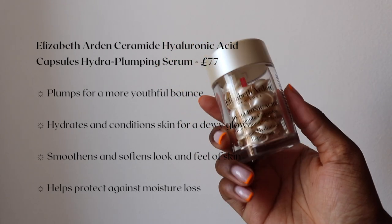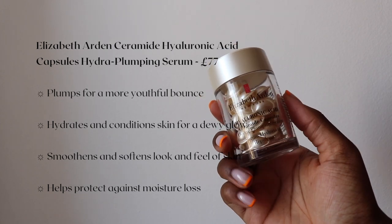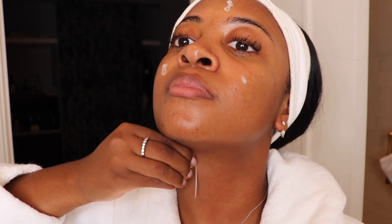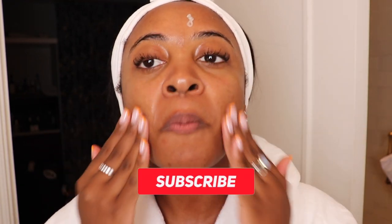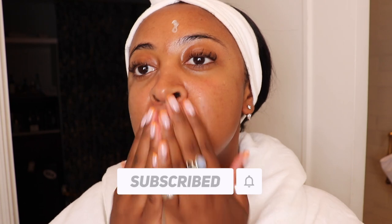These are the Elizabeth Arden Ceramide Hyaluronic Acid Capsules. I love these because they're portioned out perfectly. I am definitely guilty of using way too much of my serums — if you watch my TikTok videos, you already know this. I love the fact that these are in tiny capsules so you're definitely using the right amount, and they're perfect for traveling. I double checked and these are completely biodegradable now, so amazing innovation there from their team.